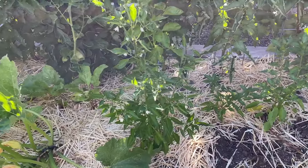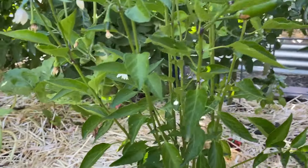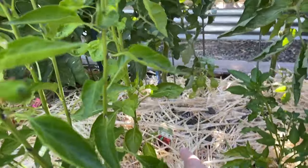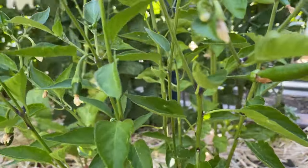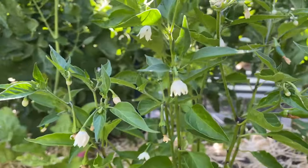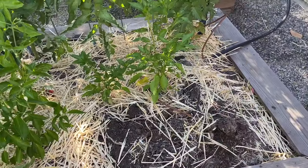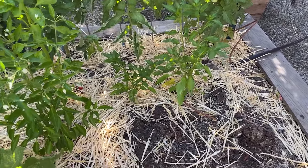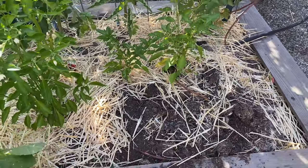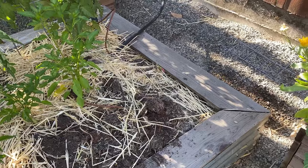Moving down the line in this bed, we have some more of our hot peppers. I know this one's a scotch bonnet because that one still has the tag, and I think these are two Thai chilies. They're starting to throw some peppers out with lots of flowers. They've gotten pretty tall even though we did top them. Also, if you guys remember, this is where we grew leeks over the fall and winter and spring - those have all gone. They started to flower so we chopped them out. Their season is done and I have a nice little spot here for something new.